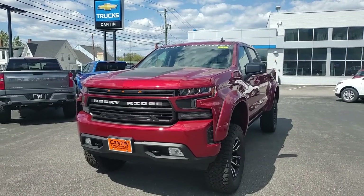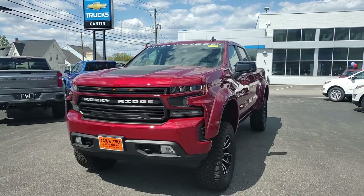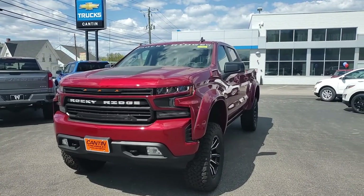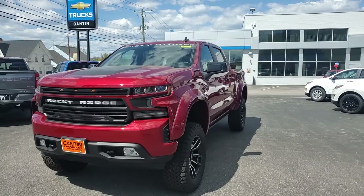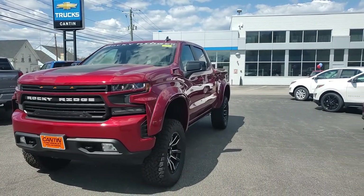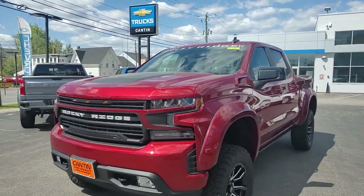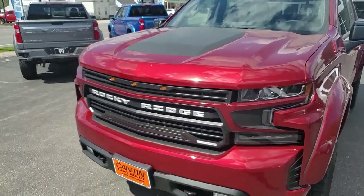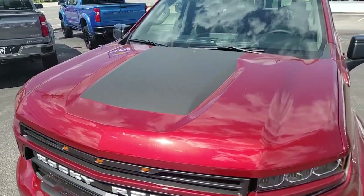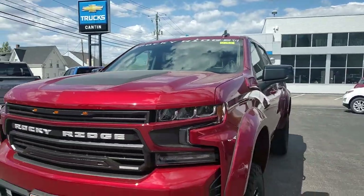Hello again everybody, here from Canton Chevrolet in Coney, New Hampshire, checking out a 2021 Rocky Ridge with a six-inch lift and 6.2 liter V8, right in from Georgia. This one is cherry red metallic with a black hood stripe. You can see it's kind of dirty — got a lot of construction going on around here in Coney these days, but that washes right off.